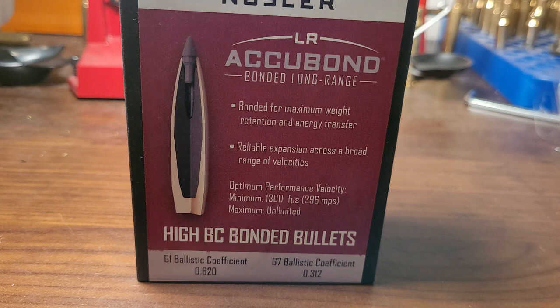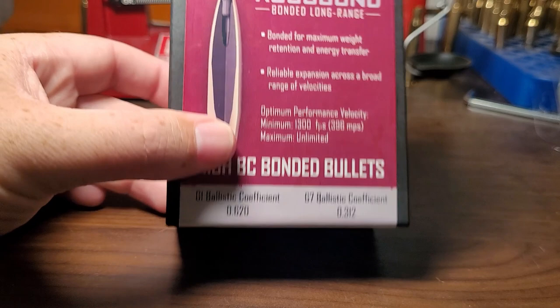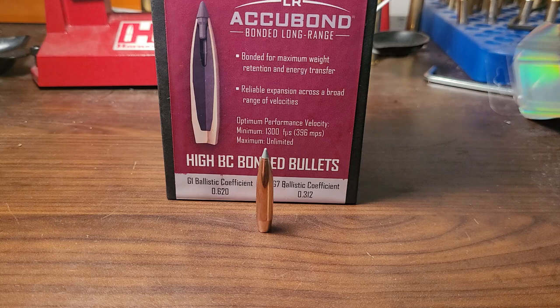Let's take a look at its claims. It's bonded for maximum weight retention and energy transfer. Reliable expansion across broad ranges of velocities — and that's what you're really looking for. Optimal performance minimum 1,300 feet per second, and there is no maximum velocity for this. And as you can see, for the .270, it's a decent BC of .620. If I were to ever do any long-range hunting — which I won't — I would absolutely take a Nosler Accubond Long Range for hunting, because I still want it to expand but I don't want it to come apart like an ELDX or a Berger bullet. And this is exactly what it does, all the way down to 1,300 feet per second.